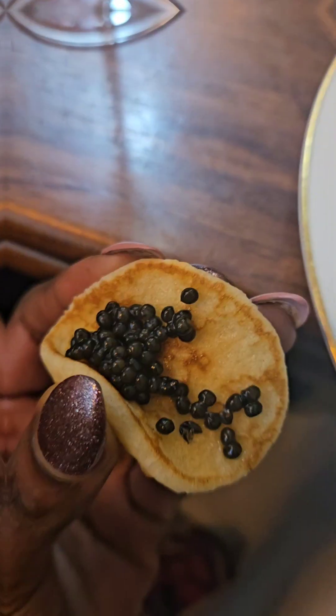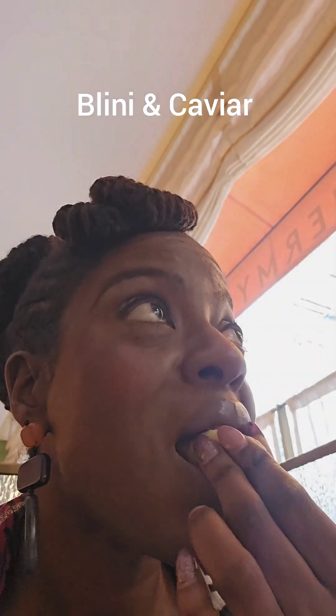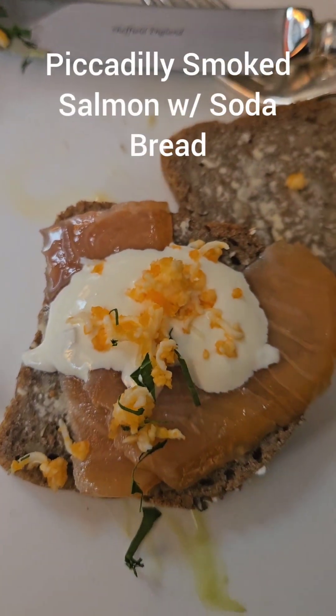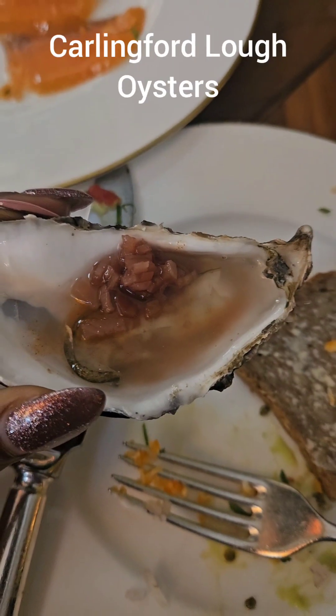The next appetizer I had was bellini and caviar — you can never have too much caviar — and this was absolutely delicious as well. Then I had smoked salmon on top of soda bread; it also had shaved eggs and a white sauce that I can't remember the name of, but it was absolutely divine. Next up I had raw oysters — I like to top mine with Tabasco and red wine vinaigrette.